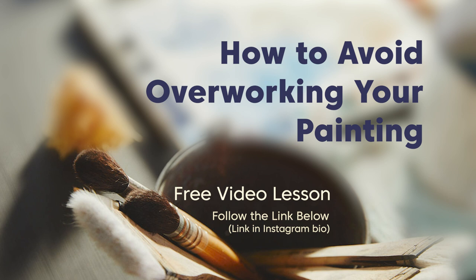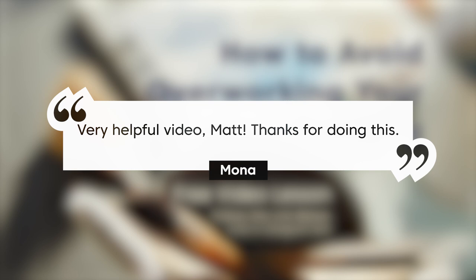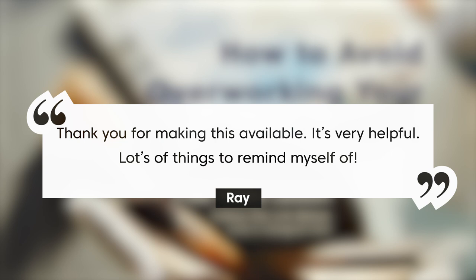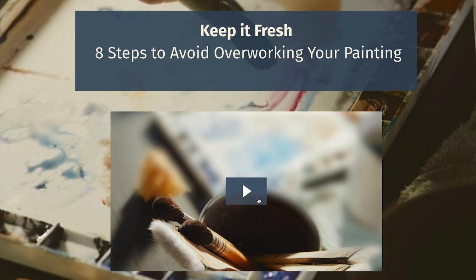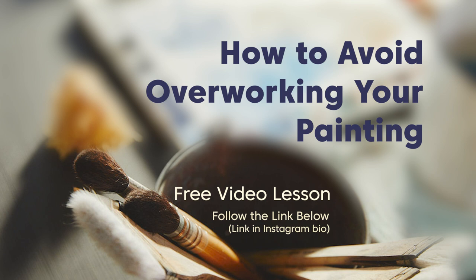I've gotten some really good feedback from this lesson. It helps address something I had to work through quite a bit when I was learning watercolor — overworking my painting. I talk through eight different tips to help you avoid overworking your painting. Follow the link below, take a look, and I hope it can help you out as well. Thank you for spending some time with me today. Keep pushing, keep moving forward, keep working at your craft, and I'll see you next time.